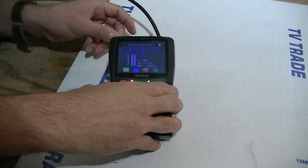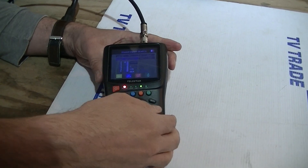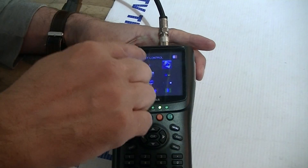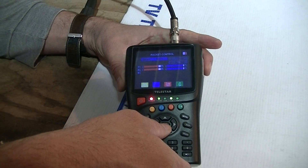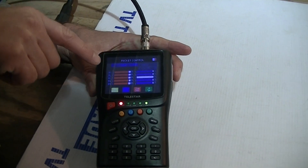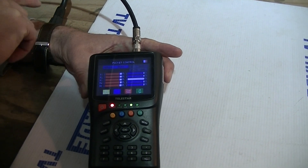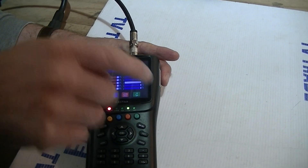Another way of doing this is to use a thing called TP packets, where we're actually looking at a number of different packets coming off of different transponders. I'm going to go into packet control and press OK. We can see it's starting off doing a search for the Astro 1 satellite. Of the five different transponders, it's found four of them — there are probably four transponders common to Astro 1 and Astro 2 — but the middle transponder is not being found.